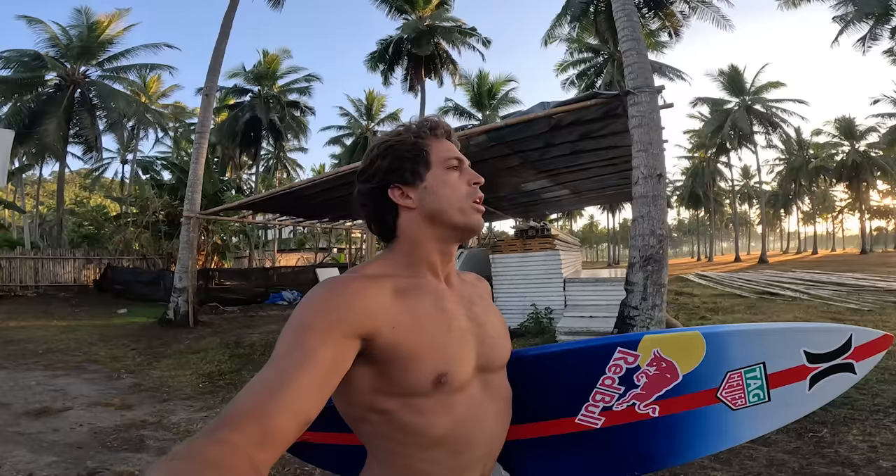Every morning I've woken up here, I'm pretty grateful to be in a place that is so rich with culture here in Indonesia, but also some of the nicest people I've ever met. And on top of that there's really fun waves, great for the family. Looking like today there's some waves, nothing huge, but we're gonna have a lot of fun.